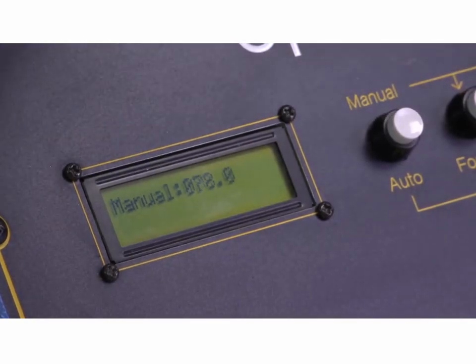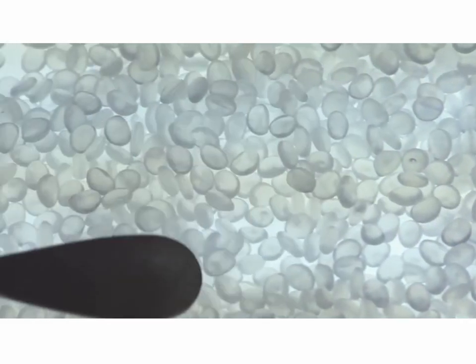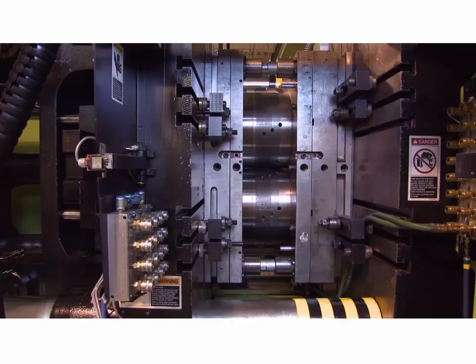But this plastic doesn't go into production until it passes some very stringent tests. First, the spec test, where the pellets are analyzed on a light table. Then they have to pass another test, developed by Tupperware, that measures how the material retains. We also introduce a third element — any re-grind or reclaim material to make sure that we use all the scrap generated during the production process.